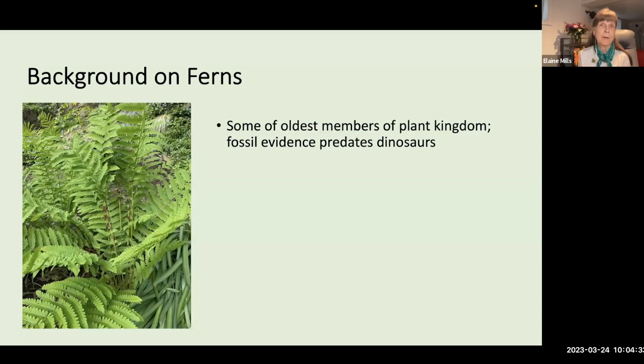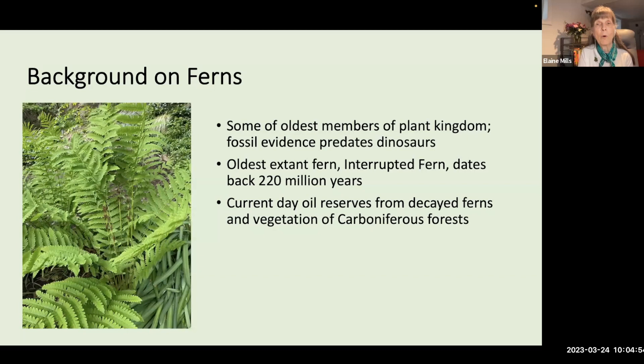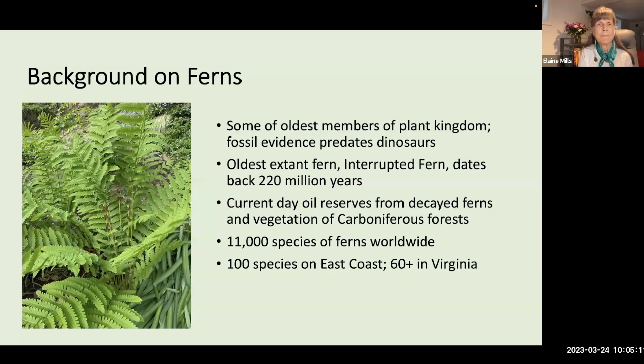Ferns, along with horsetails and club mosses, are some of the oldest members of the plant kingdom, with fossil evidence predating the arrival of the dinosaurs. The oldest still-living fern is interrupted fern, dating back 220 million years, and today's oil reserves originated from decayed ferns and vegetation from the Carboniferous period. There are 11,000 species of ferns worldwide, 100 native to the East Coast. Virginia alone has over 60 native species, some common to the entire region and others limited to just a single county. Some have very intriguing names: rattlesnake fern, bulblet bladder fern, hairy lip fern.